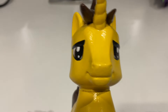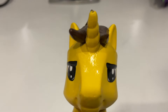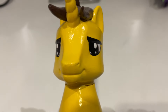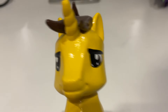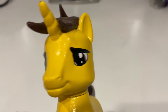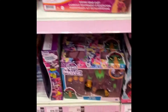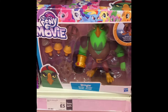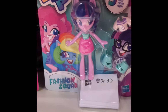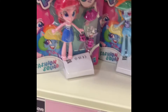On my lunch break today at work, I popped into The Entertainer that's in the town where my office is, and they had so much more interesting stuff there. They had old MLP movie Guardians of Harmony - the one they had I'm not particularly interested in - but they had the new Fashion Squad Equestrian Girls minis. I cannot remember the last time I saw Equestrian Girls in shops.